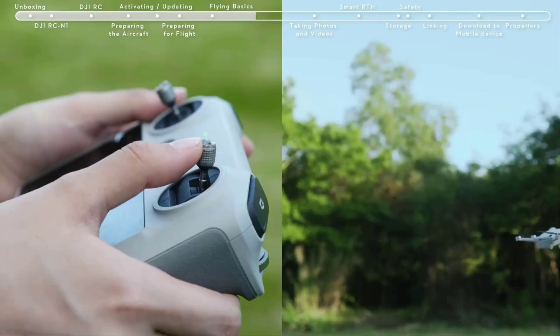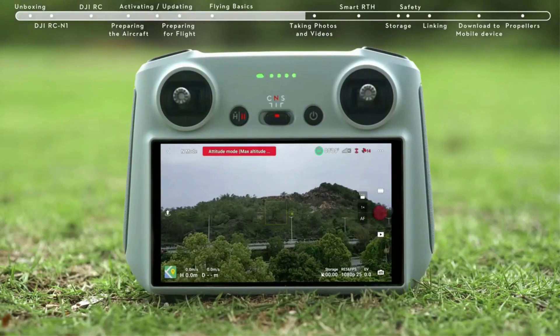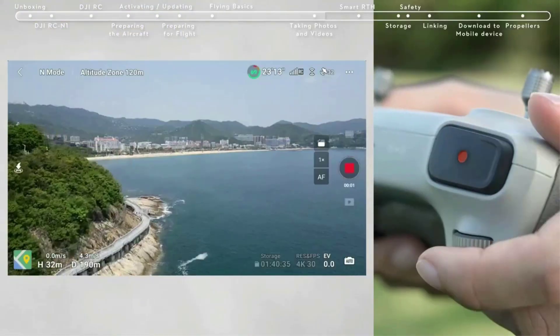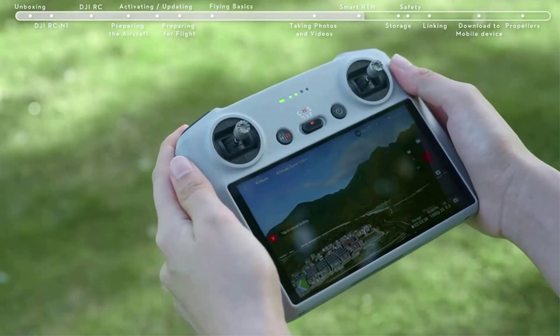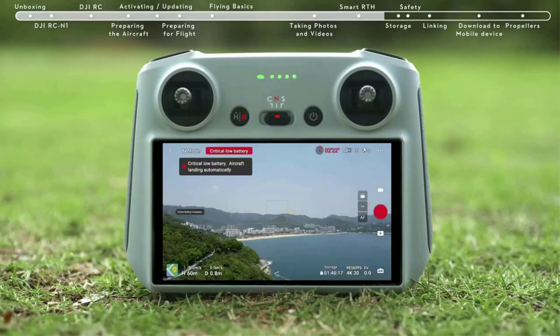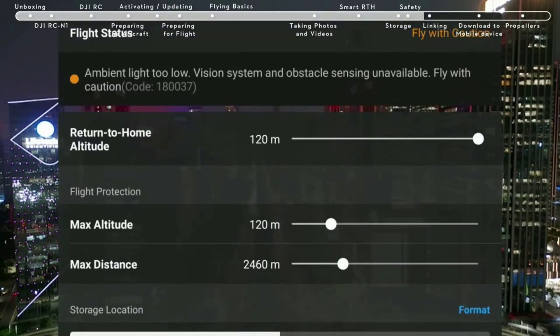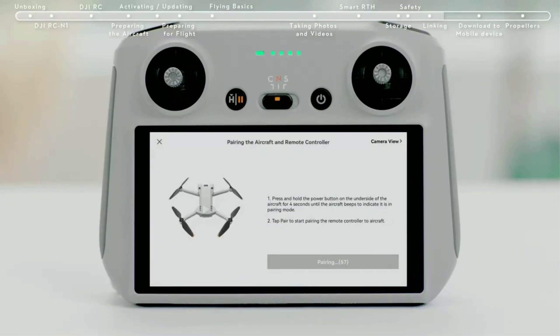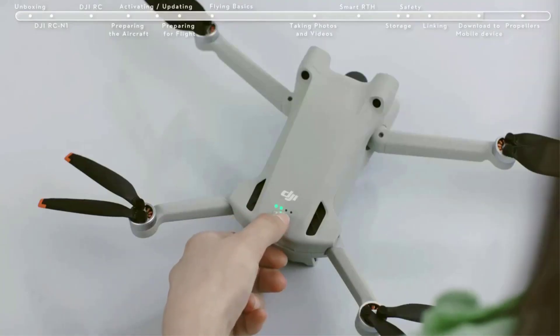That number is important, because in most jurisdictions a drone under 250 grams doesn't need to be registered — be sure to check your local laws. The Mini 3 Pro is a joy to fly, and it can stay in the air for an amazing 45 minutes on a single charge using the extended battery. I got around 32 minutes with the standard battery. It flies very well and is surprisingly good at maneuvering in the wind.